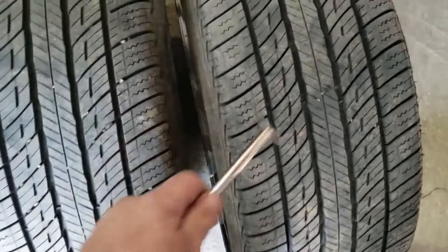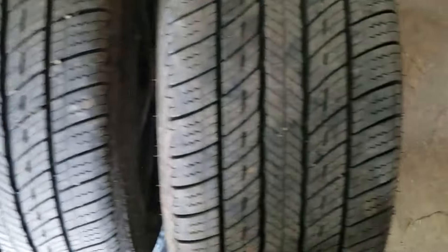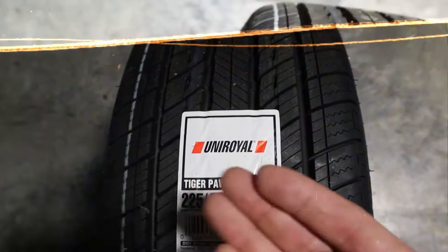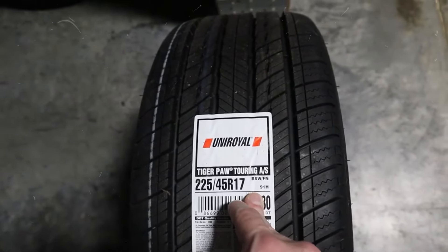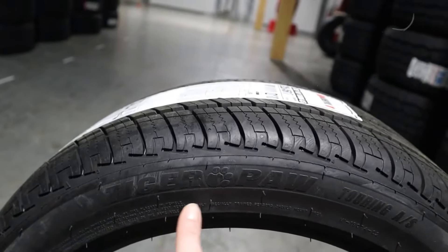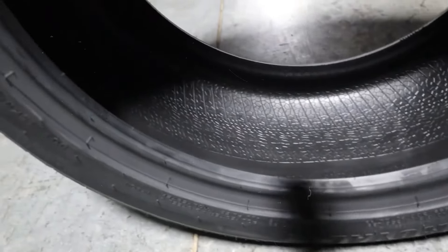Comfort is also key with this tyre — it's designed to provide a smooth and quiet ride, which makes those long drives a lot more enjoyable. This tyre features construction that adds extra durability and strength for longer-lasting performance. It also has wide circumferential tread grooves that help evacuate water, making it great for wet conditions. The highly siped tread design, combined with an all-season compound, ensures good grip and traction year-round, providing solid control and stability on the road. It comes with a mileage warranty ranging from 55,000 to 70,000 miles, so you know it's built to go the distance.